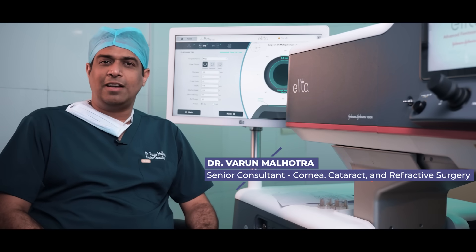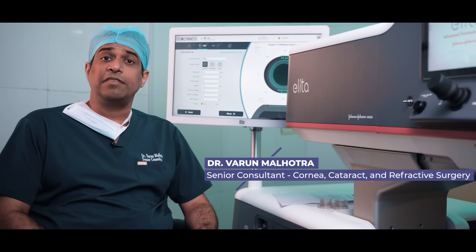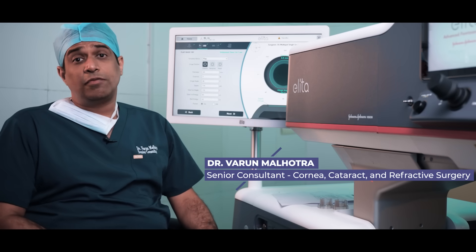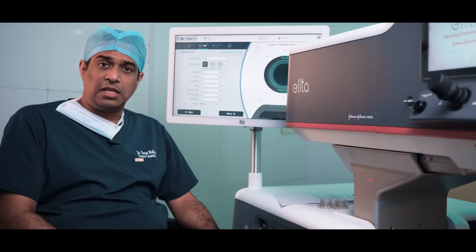Hi, I'm Dr. Varun Malhotra. I work as a Senior Consultant in Cornea, Cataract and Refractive Surgery at Centre for Sight, Banjara Hills, Hyderabad, and I'm also the Head of Clinical Services.